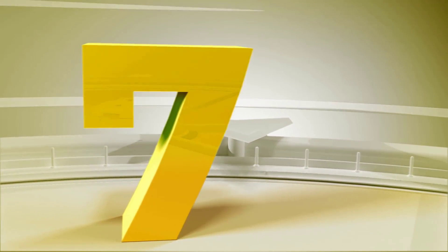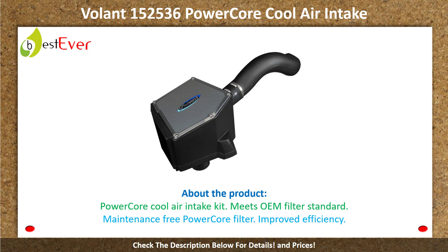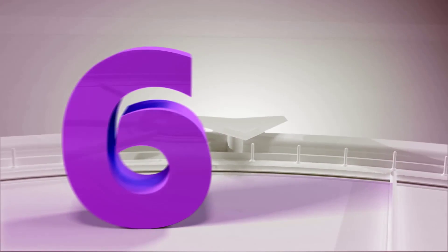Number 7: Volant 152536 Power Core Cool Air Intake. About the product: Power Core cold air intake kit meets OEM filter standard. Maintenance-free Power Core filter.